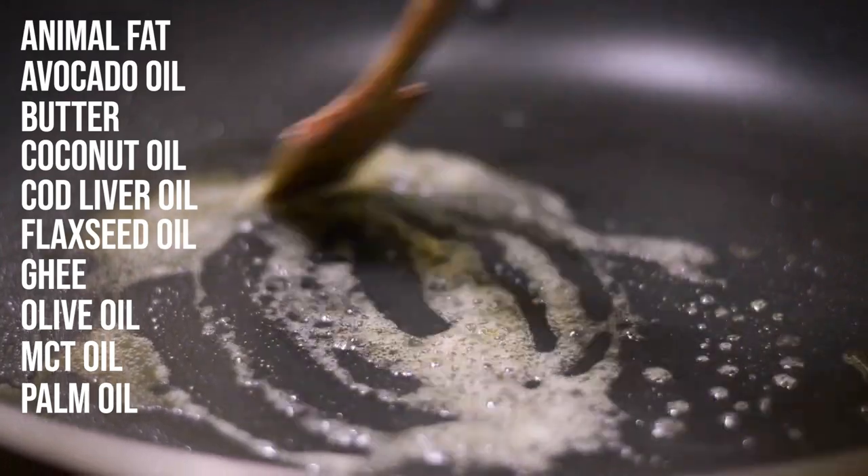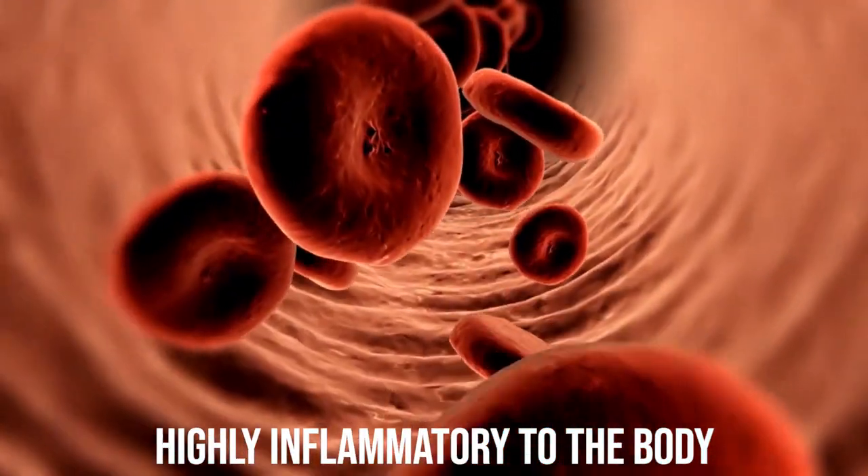You might be wondering why I didn't include vegetable oil, corn oil, canola oil, grapeseed oil, soybean oil, or margarine on this list. While it's true they're also zero-carb, these oils are highly inflammatory to the body, so I recommend everyone avoid these oils regardless of what diet they're on — it's a simple trick to improve your general health. Our personal favorite oils to cook with at home include avocado oil, butter, coconut oil, MCT oil, and olive oil.